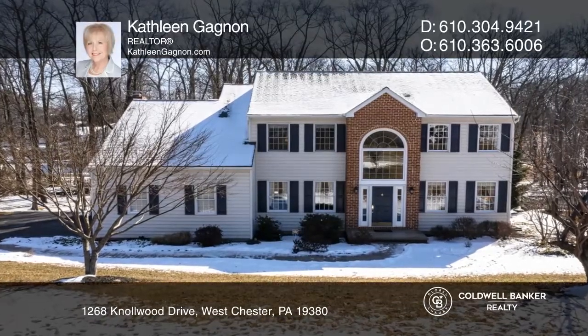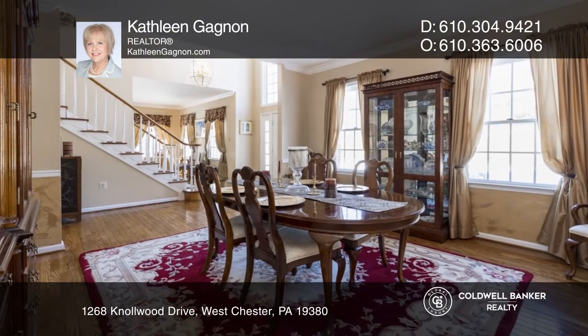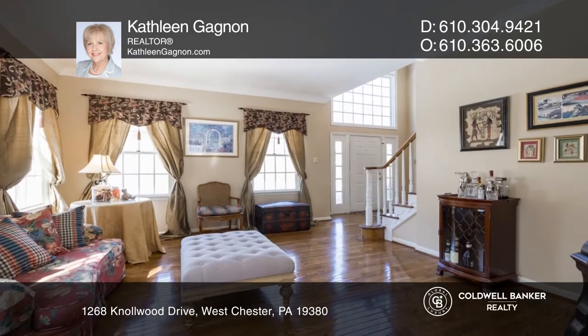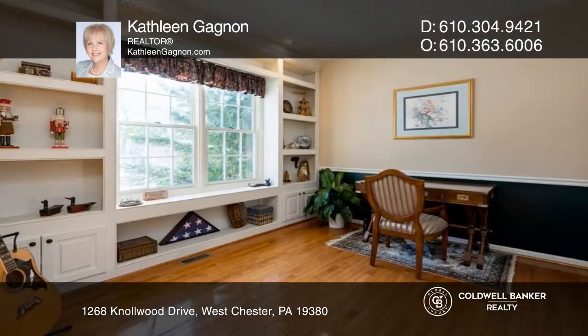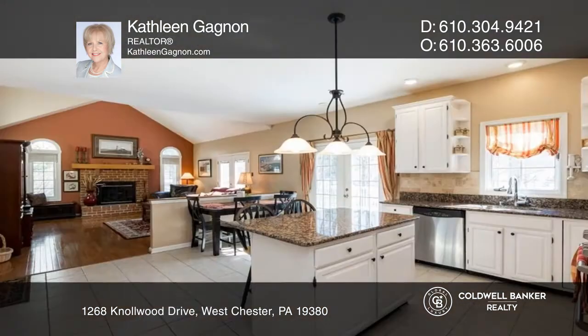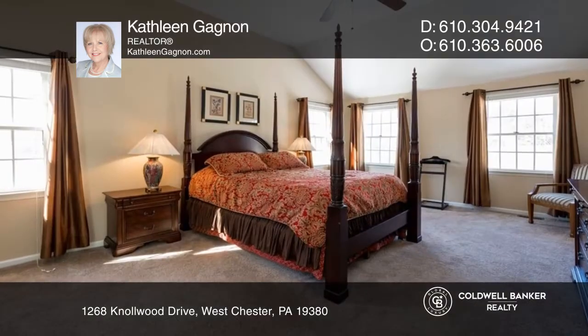Welcome to 1268 Knollwood, an elegant Westchester colonial. From the two-story foyer, you'll find a formal dining room, a bright living room, and a great at-home office, perfect for the remote worker or virtual student. The heart of the home is the sun-filled gourmet kitchen that opens to an oversized family room.